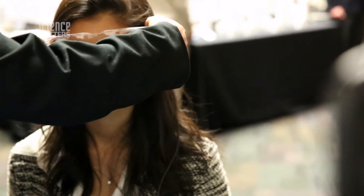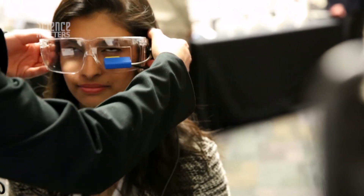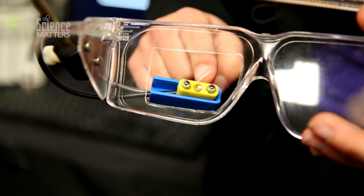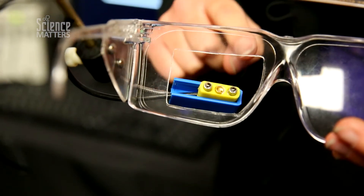Our test consists of the subject wearing glasses that send infrared light to the eye and photo transistors, which are devices that measure the amount of light being absorbed. So when the subject looks one way or the other, it will measure which direction they're looking.